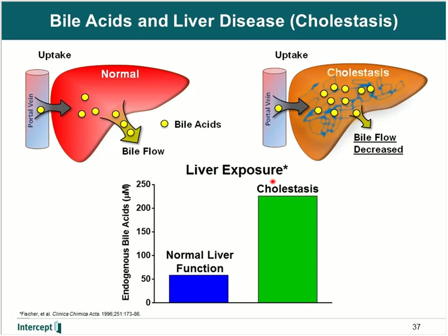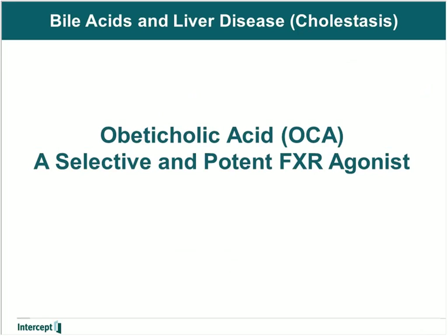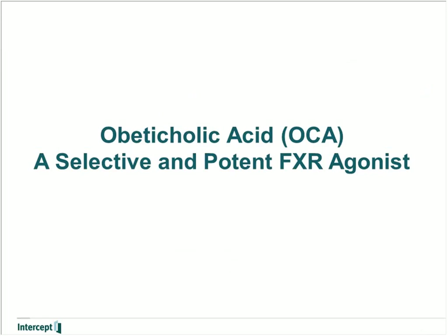What would be ideal in this case is to activate FXR in a cholestatic disease to decrease bile acid synthesis and increase the export of bile acids out of the hepatocyte. However, adding a bile acid in this condition would only exacerbate it. Therefore, what would be ideal is a potent FXR agonist that could activate it without exacerbating the bile acid load. This is where obeticholic acid comes in, which is a selective and potent FXR agonist.